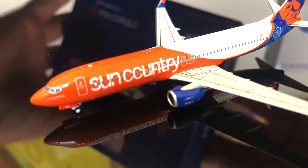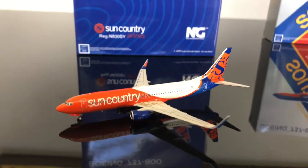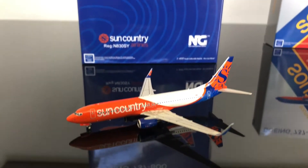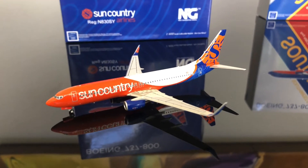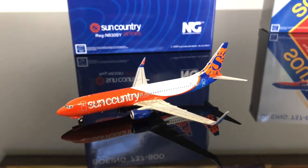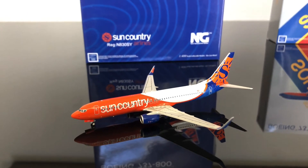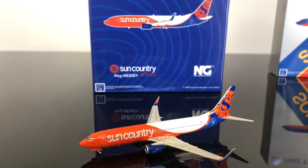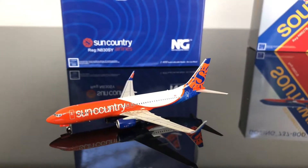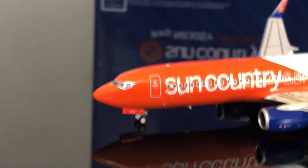A little brief history: Sun Country is an airline that flies out of Minneapolis-St. Paul — out of Minnesota in general. They only fly 737s, I'm pretty sure. I think they're kind of a middle-budget airline. You see them quite a bit in the U.S., but they're not a very popular airline outside of the region. They only fly out of Minnesota, so they're very common there. Without further ado, we're going to get into this model.